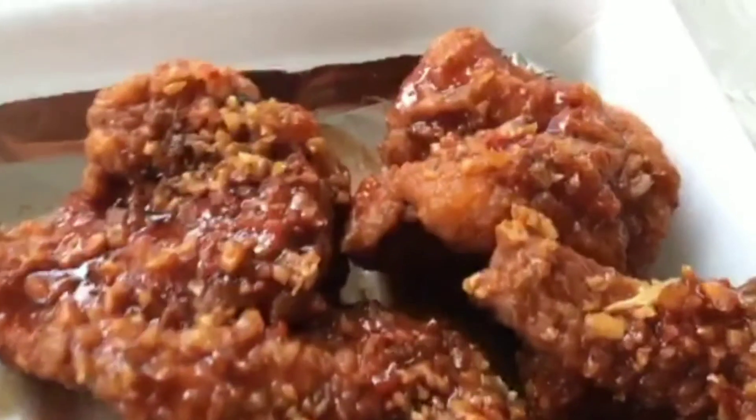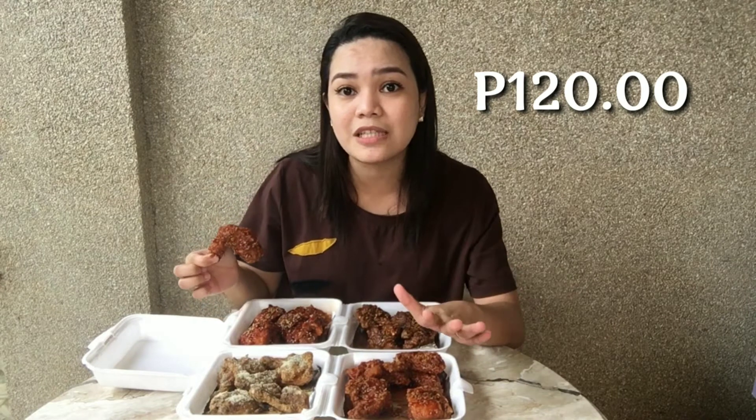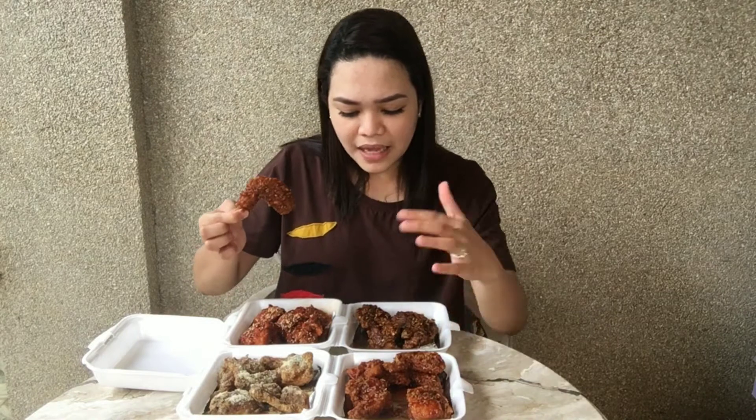So first, ito-try yung kanilang honey garlic. Grabe, ang laki ng pagkakaslice — ang laki ng tipak ng kanilang chicken at sulit na sulit. 120 pesos lang for 6 pieces, napakamura. Ang lalaki ng kanyang slice. Try natin kung yung kanilang lasa ay masarap. Yung chicken nila, napakalambot.